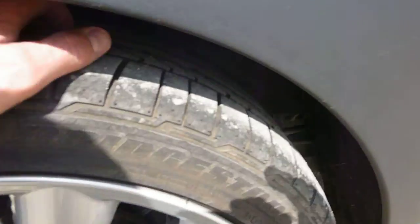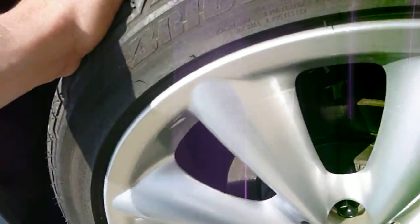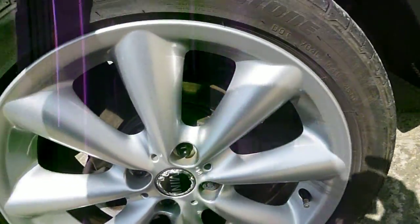The offside rear tyre is on 5-6mm and I can't see any damage on the alloys.